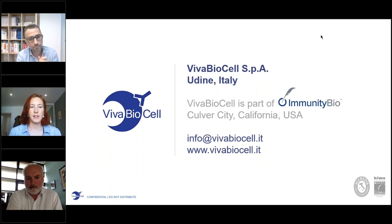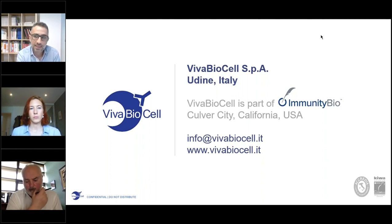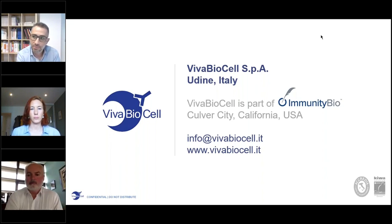Regarding other cell types expanded in these systems: for cells in adhesion, we have experience expanding cells for skin regeneration — keratinocytes, fibroblasts, and endothelial cells. Some of our partners also have experience cultivating cells in suspension, specifically NK cells and T cells, for immunotherapeutic applications. We are also in the very early phases of development for CAR-T processing.